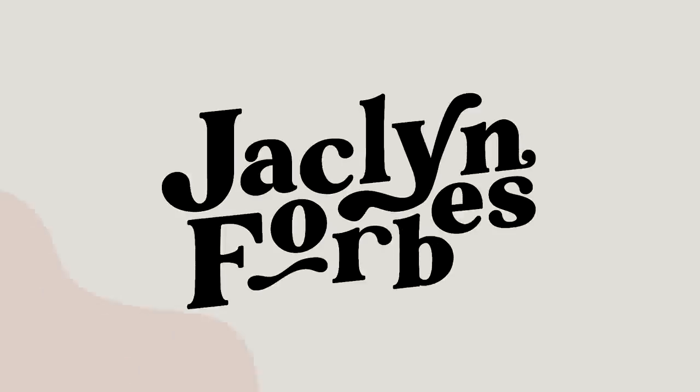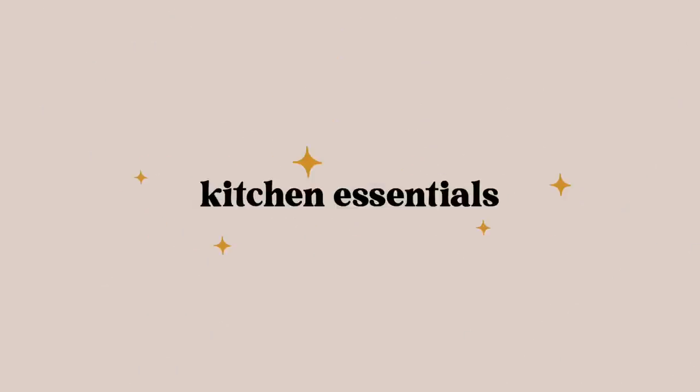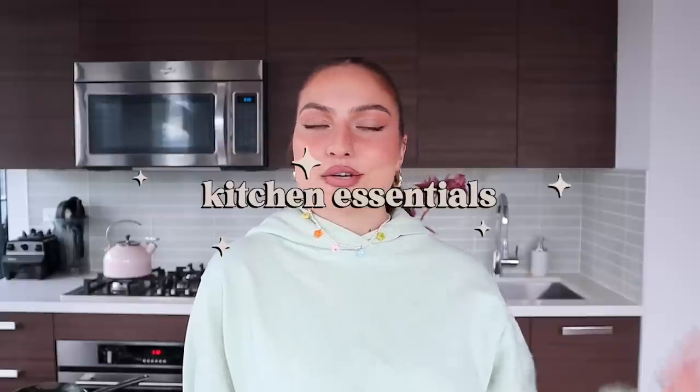There are half-dead flowers behind me and I did choose to intentionally add them into the shot. I don't know what that says about me. Hello, hello. So today I thought we would do a kitchen essentials video. I feel like I've done tons of 'what I eat in a day' and cooking with Jack videos, baking with Jack. There's no secret that I am a foodie.